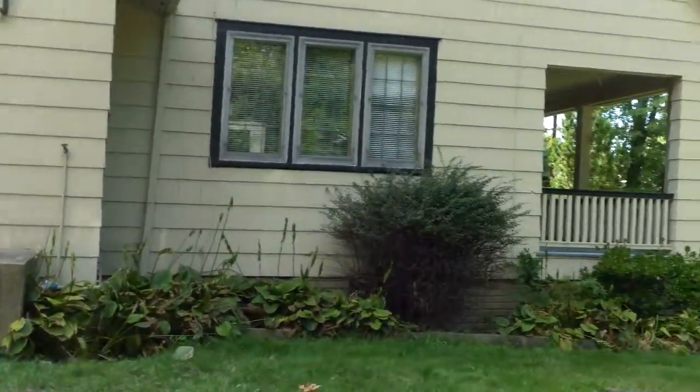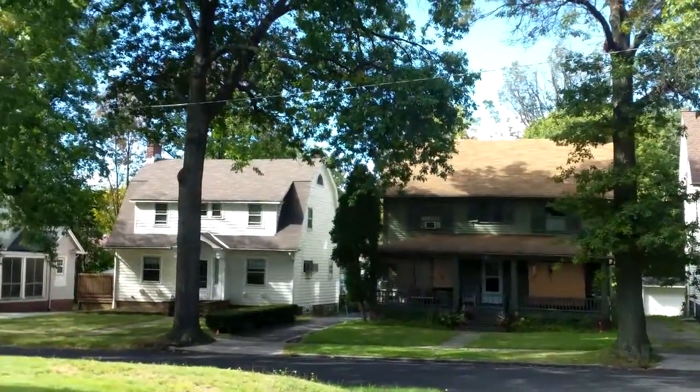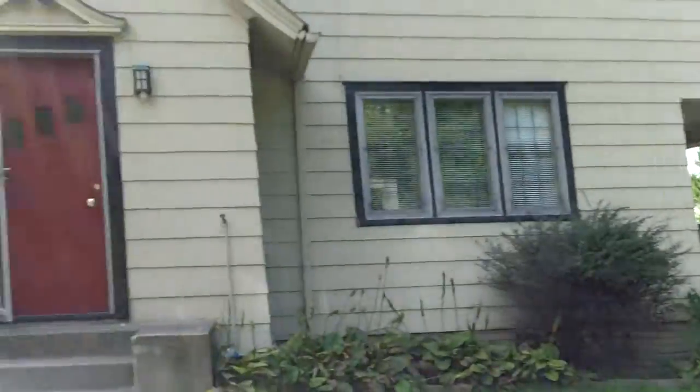3200 Oak update video. This is Ed from RooftopInvestment.com, and it's a great day here in Cleveland Heights.